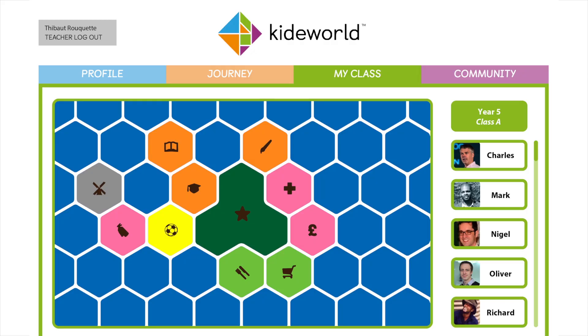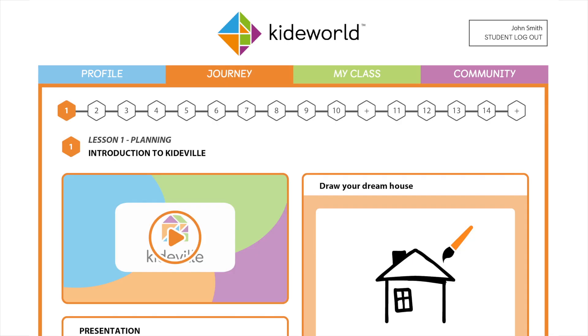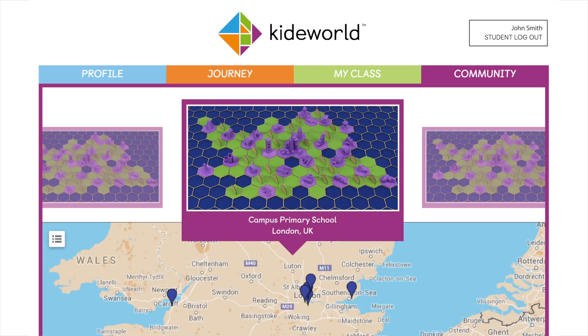So now we need to take it to the next level, and develop an interactive digital platform for our projects, and scale our social and educational impact to more children worldwide. Our team has great experience in design, education, technology and business, so we just need your support to make it all happen.